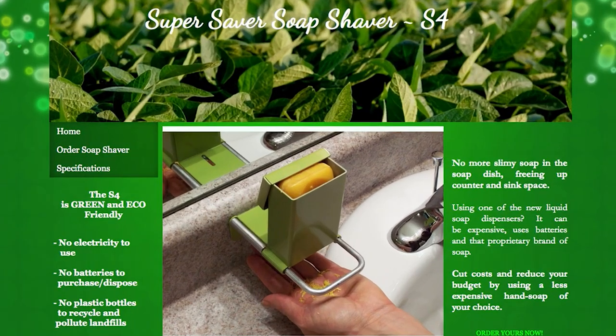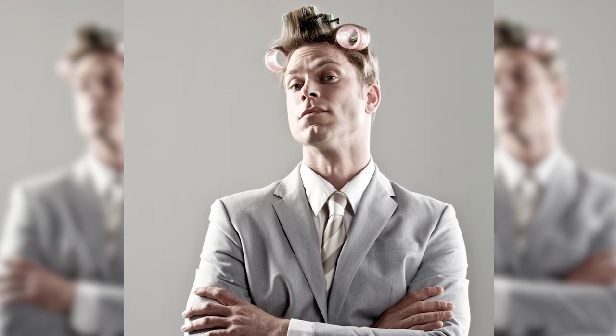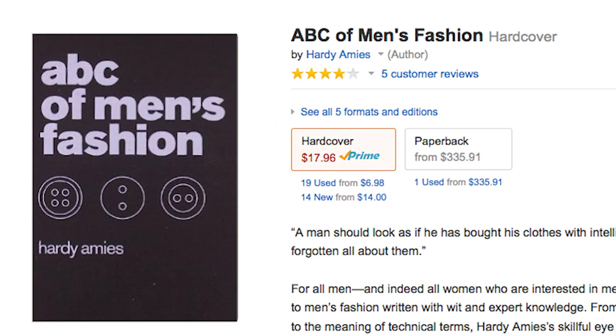Start your day using some perfectly shaved soap courtesy of the soap shaver. And guys, look your best thanks to the ABCs of Men's Fashion Book.